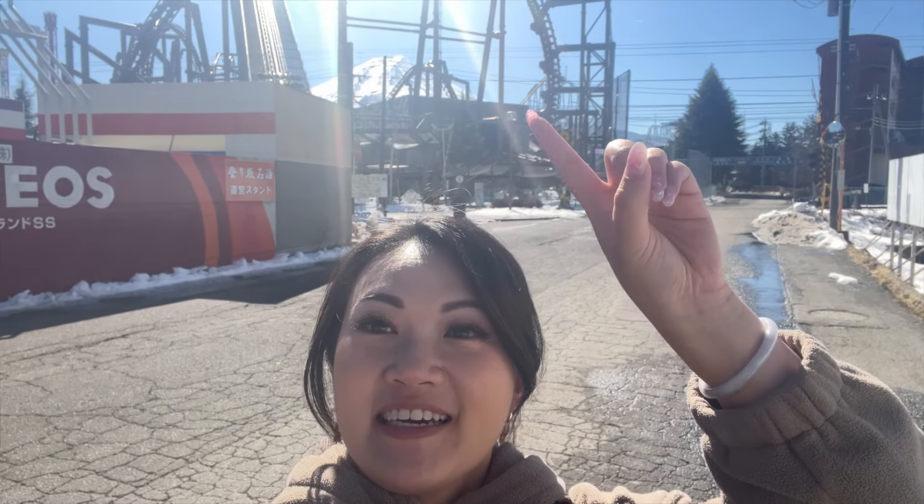Just got to Mount Fuji and I can see it right there — so cool! Alright, time to get to our hotel. The ride here was almost three hours, so we need to rest up.